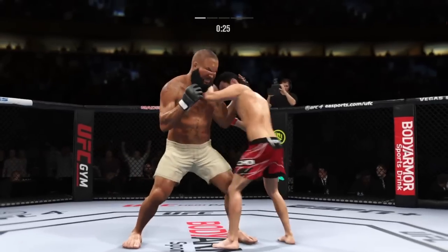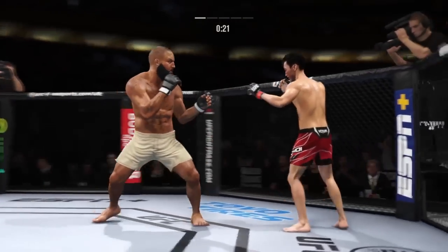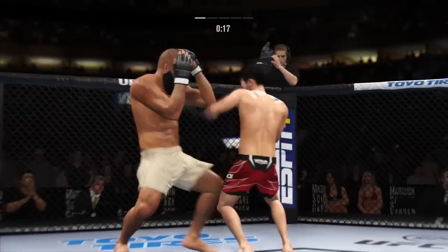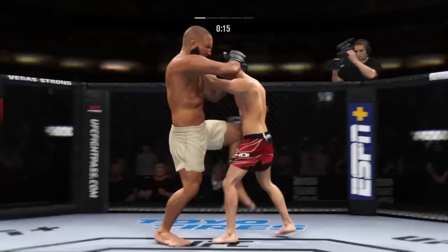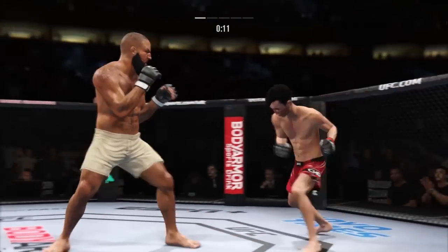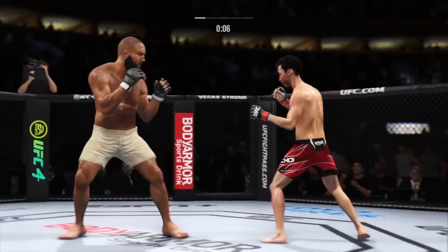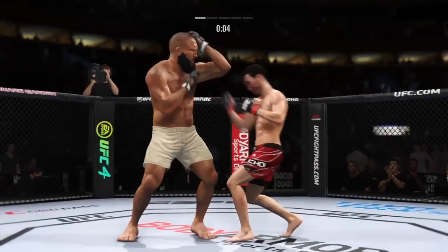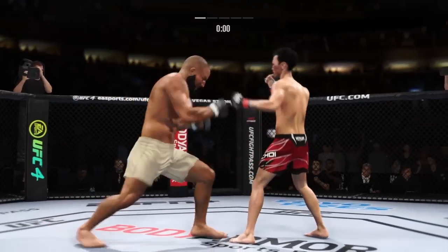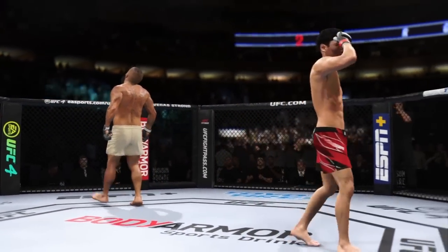Just unable to quite find that range. Head kick lands — he's hurt! Tags him with the straight. Nice job there by the Korean Superboy. Just out of range with that right hand. He engages in the single collar tie. Beautiful straight punch there — his boxing fundamentals are just so clean. He looks so sharp tonight.